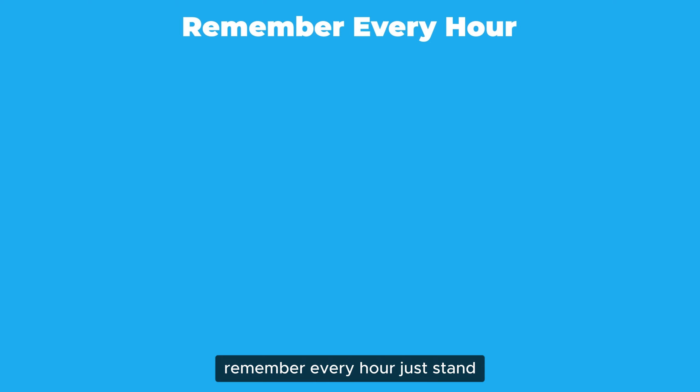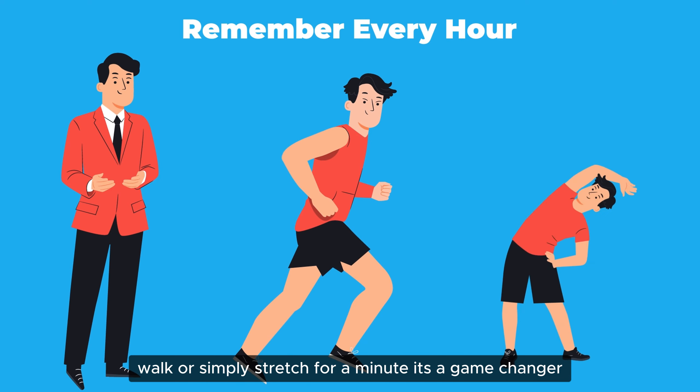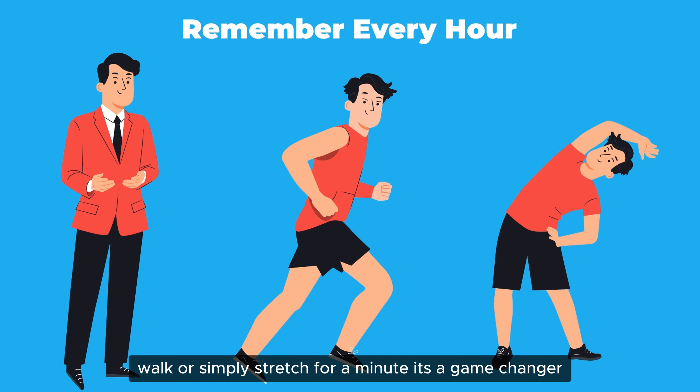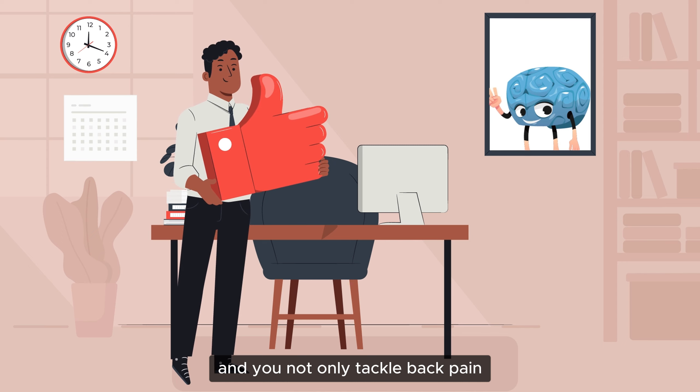Remember, every hour just stand, walk, or simply stretch for a minute — it's a game changer. Adopt these exercises daily and you'll not only tackle back pain but boost your energy and focus.